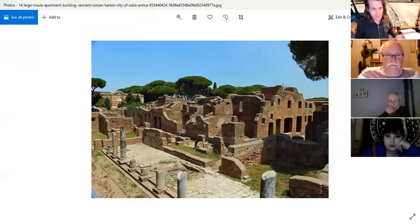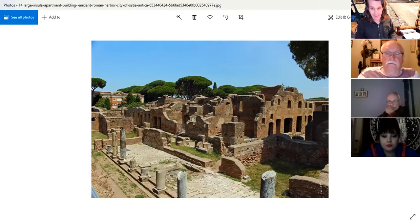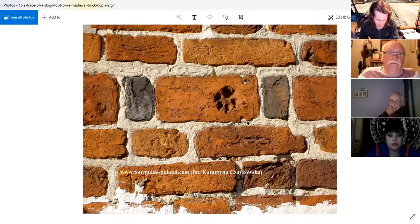A large apartment building in the ancient Roman harbour city of Ostia — it's still standing today, built in the Roman period. Over most of Europe, brick making virtually ceased with the collapse of the Western Roman Empire, and was not to reappear until around the 1000s, when brick making was reintroduced in eastern England and was in full flow by around the 1100s.